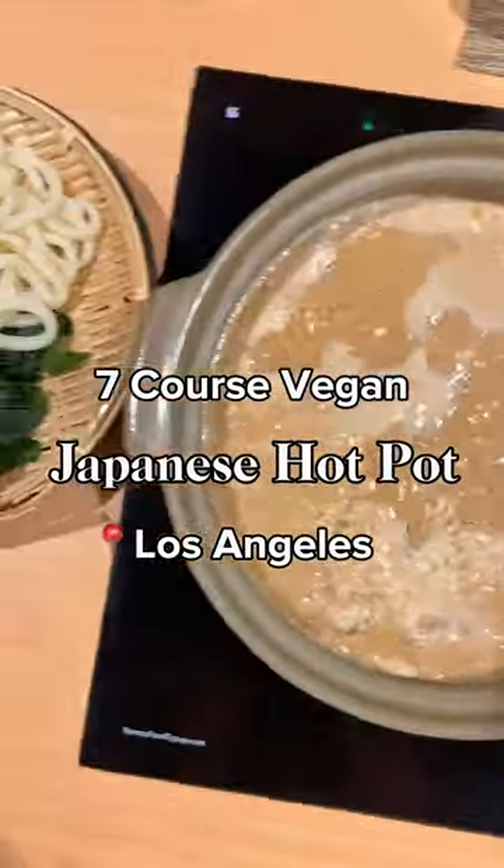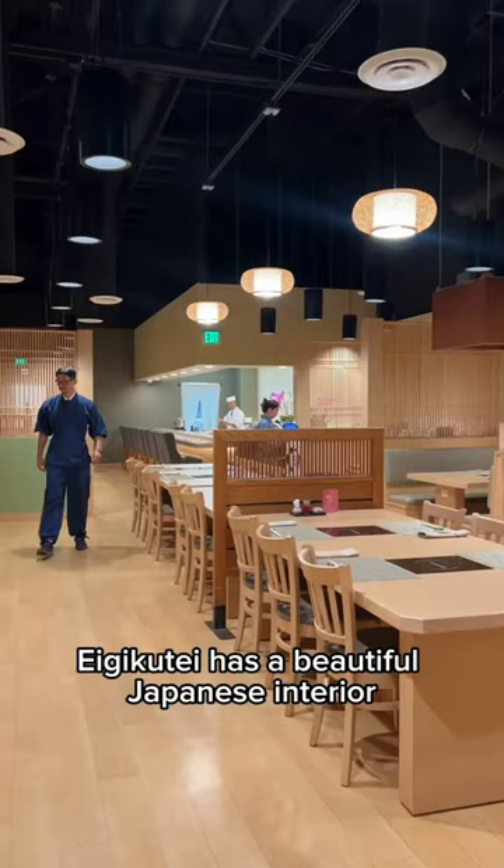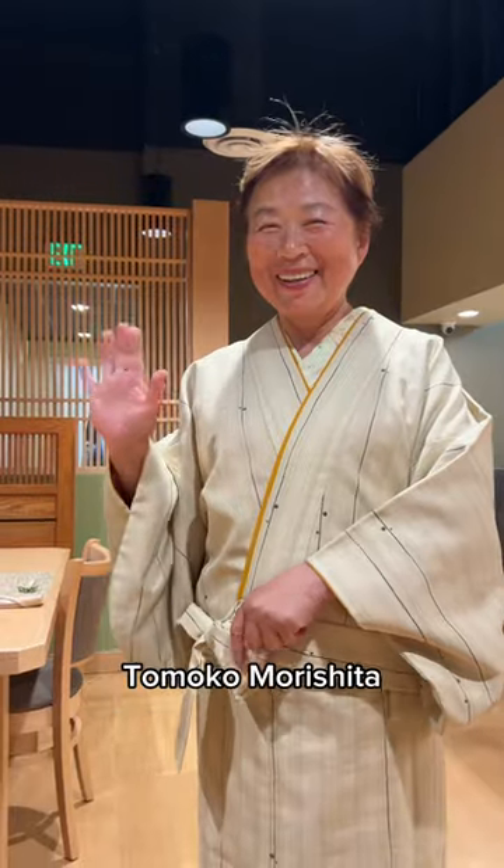Let's have a seven-course Japanese hotpot experience. Ejukute has a beautiful Japanese interior, and we were even welcomed by the owner, Tomoko Morishita.